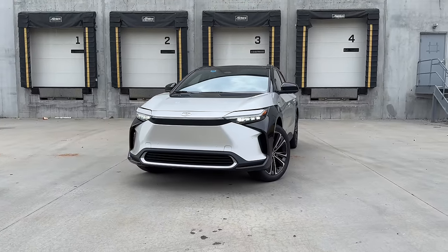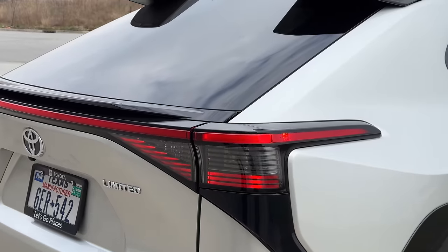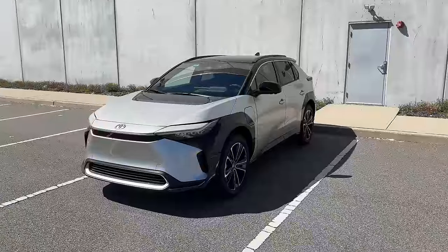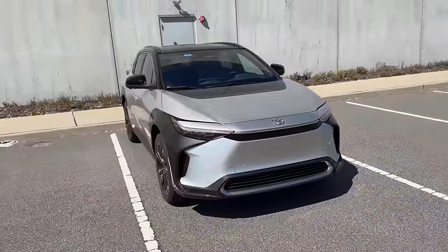I've been living with the BZ4X for about a week now, and the crazy thing is it's actually pretty nice in a lot of ways, but there's one major flaw — one major reason why I could never recommend it over others in its class. So this is the BZ4X right here. It's this Model Y-sized, Ionic 5-sized, EV6-sized crossover.